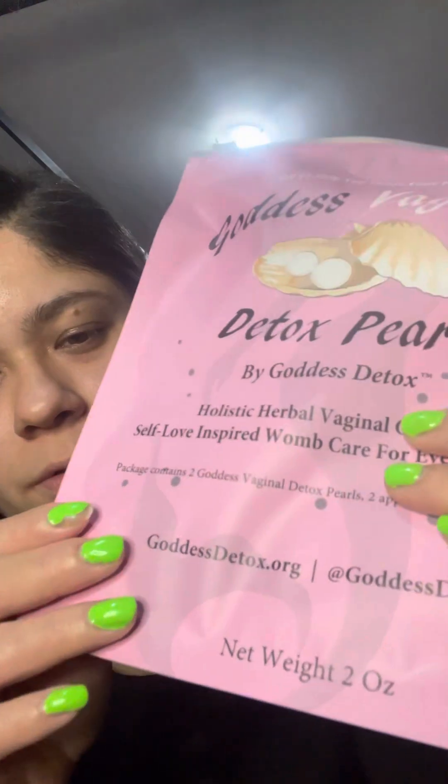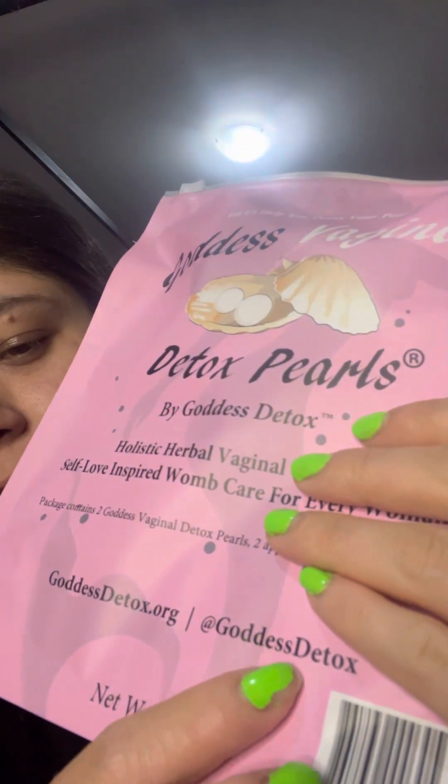I will be getting it again. You can look her up on Instagram at Goddess Detox. I liked it, it worked for me — not saying it's gonna work for everybody, but definitely try it because she has a lot of good reviews from a lot of different women.